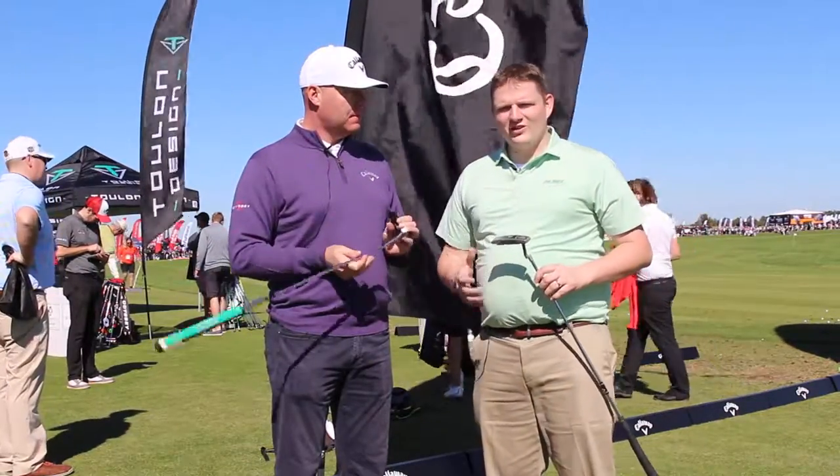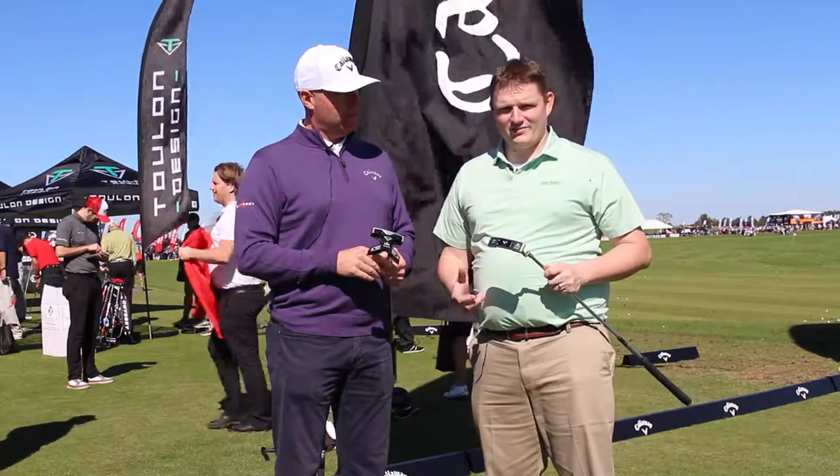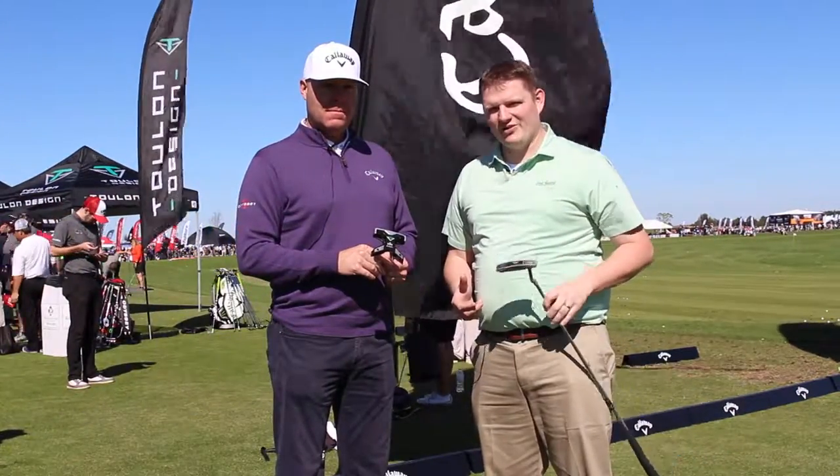Absolutely. If you're looking for a premium putter, there really isn't anything better out there than these Toulon putters from Odyssey Golf. Stop in at Second Spin Golf to try them out today and schedule your fitting to find out which head shape is right for you.